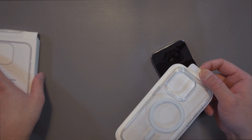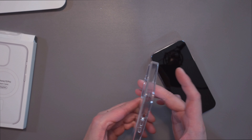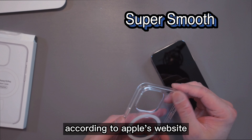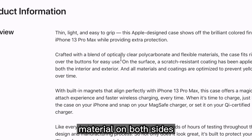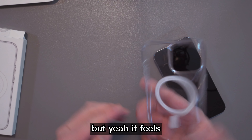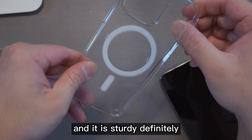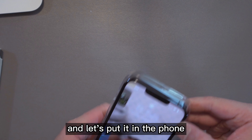It comes out very easily, very nicely. Let's look at the build quality — it's very light and it feels very smooth across all the surface. According to Apple's website it's got anti-scratch resistant material on both sides so it's less likely to scratch. It feels really good on the hands, very soft material, doesn't feel hard at all, and it's definitely sturdy.